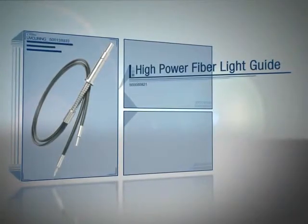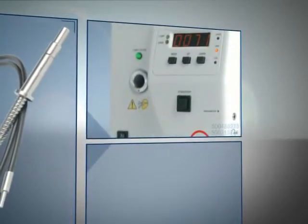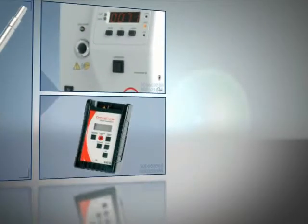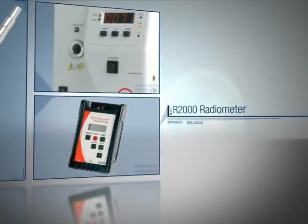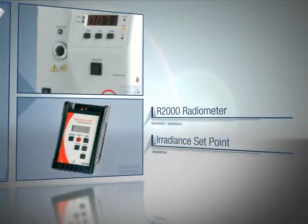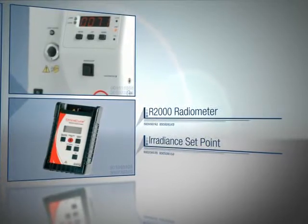Begin by inserting the high-power fiber light guide into the Omnicure S2000. A green light indicates that the light guide is fully inserted. Next, the light output from the high-power fiber light guide is measured with an R2000 radiometer. For this example, the Omnicure S2000 is calibrated to an irradiance set point of 2.5 watts per square centimeter, and the timer is set for 10 seconds.